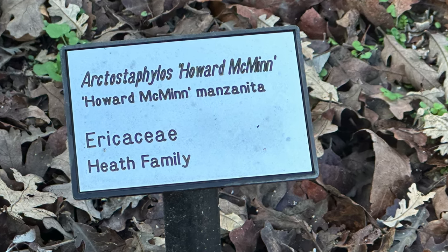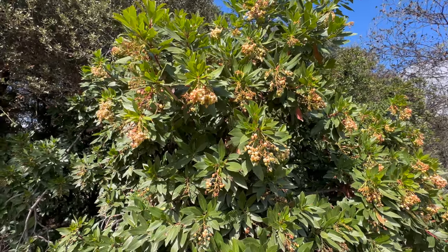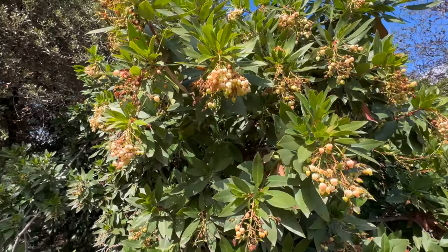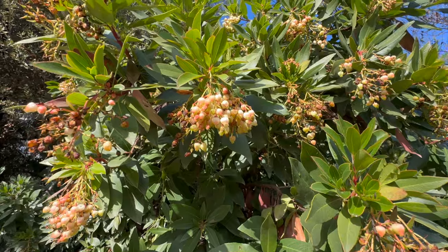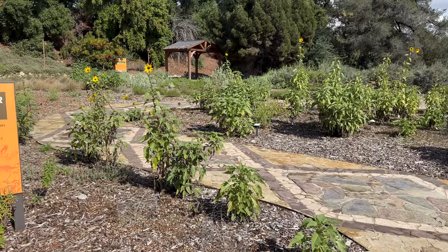Thank you so much for joining us today on our tour of the California Botanic Garden. We hope that you like and subscribe so you can catch more content, especially content on California native plants. Thank you and have a great day — catch you in the next video. Bye!